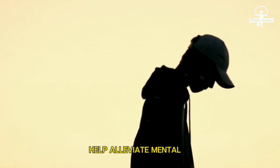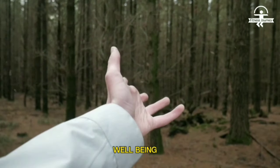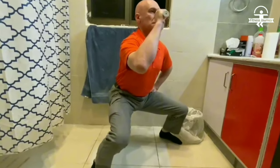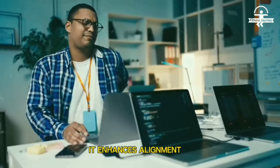Number four: stress relief. Engaging in the horse stance promotes relaxation and stress reduction. The deep breathing and meditative qualities of the stance help alleviate mental and emotional stress, promoting a sense of calm and well-being.